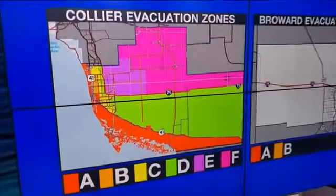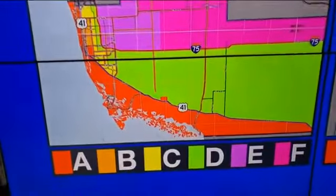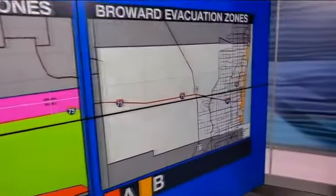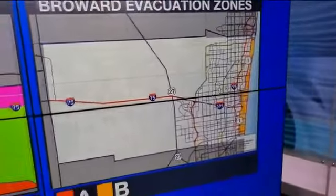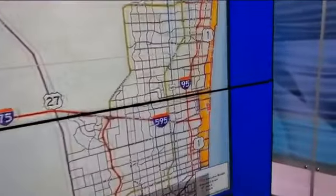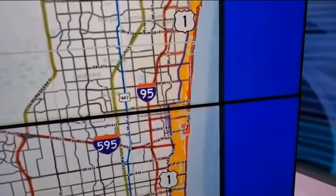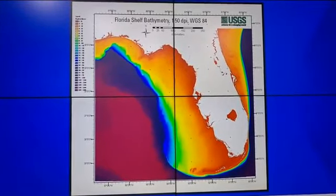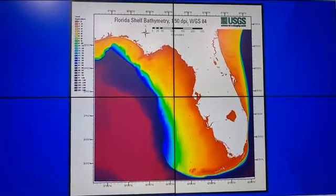In Collier County, everyone who lives here is in some kind of evacuation zone, but a drive along I-75 into neighboring Broward County shows the need for only two evacuation zones, and neither one goes to the west of U.S. 1. A big reason why is because of the shape of the earth underneath the surface of the water on both sides of Florida.